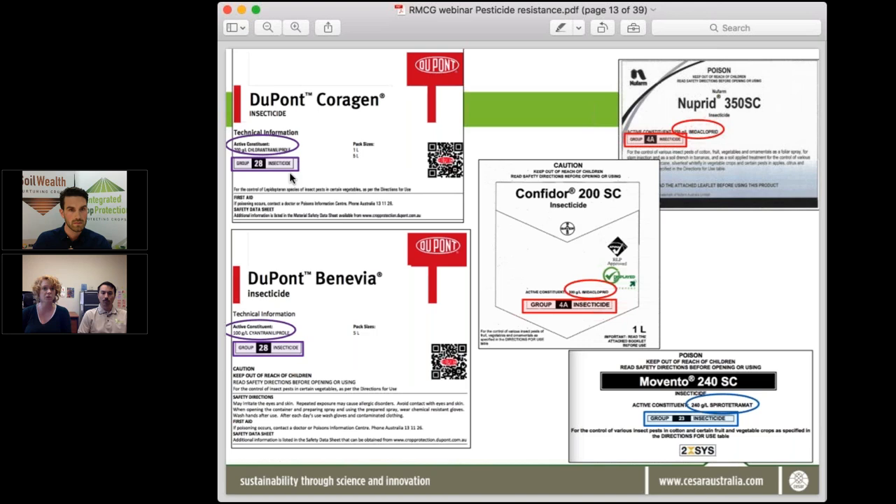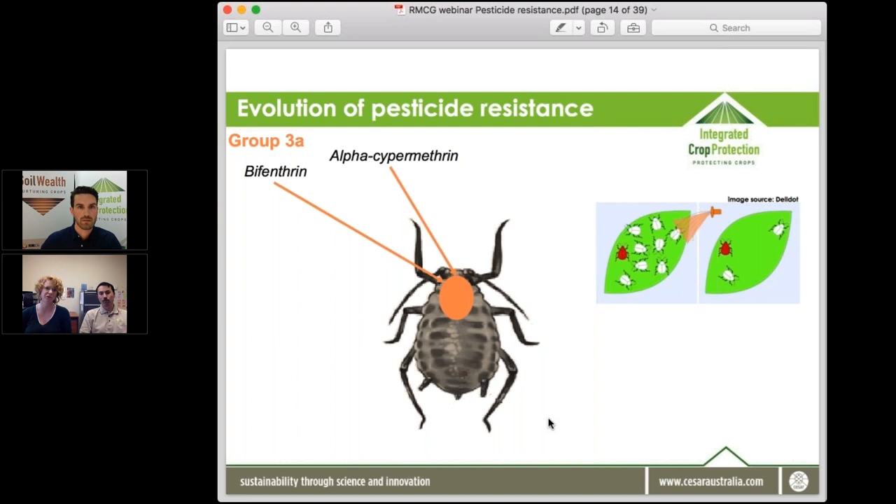Movento is different again — it has a different active constituent, spirotetramat, and is from a different mode of action group: group 23. It's a good reminder that products are often better known by their trade name rather than the active constituent, so checking the label for mode of action group is really important.